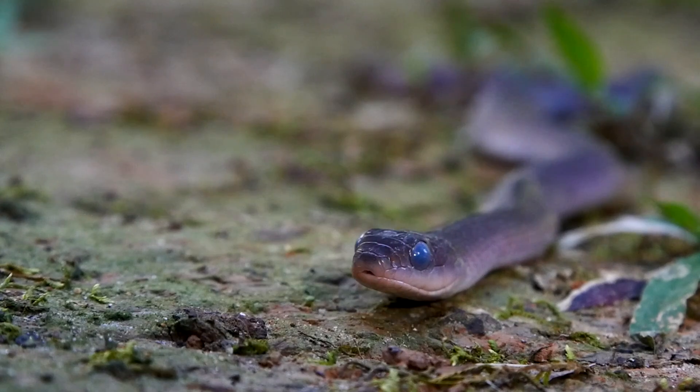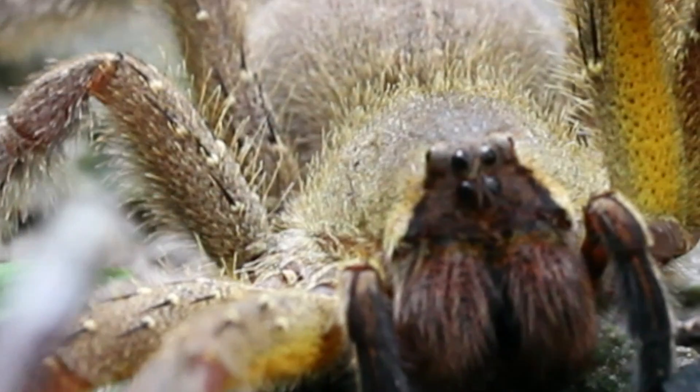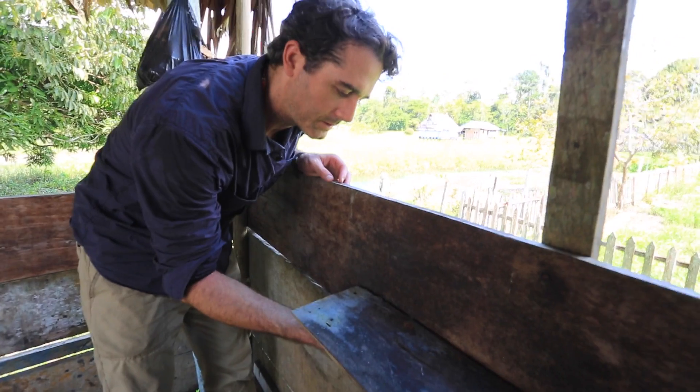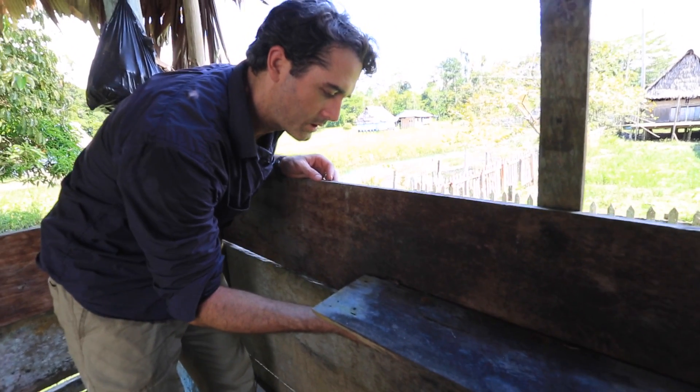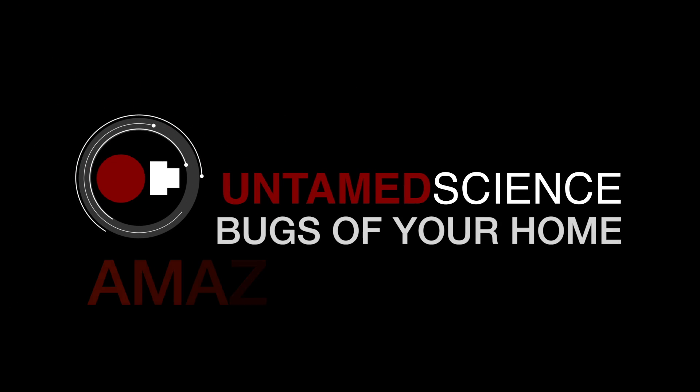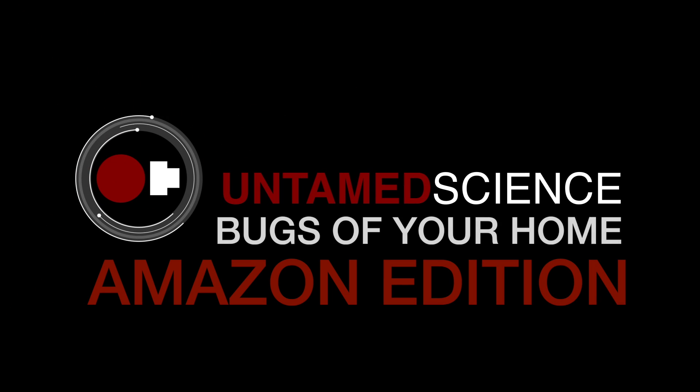This is going to be an entirely new experience for us. We found a Brazilian wandering spider — the most venomous spider in the world. This, this here? Holy crap. The bugs of your home: Amazon edition.